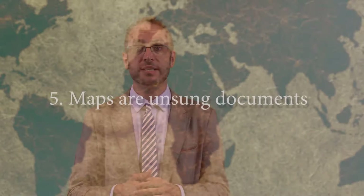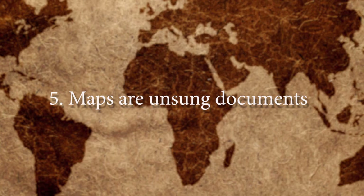Finally, maps are very much unsung documents for historians. They are usually adorning the work of historians, maybe on the cover or title page of a book, but rarely are they put as the corpus of the documentary evidence. This course is really about showing how maps can reveal things about the history of the world during this period that other documents really cannot.